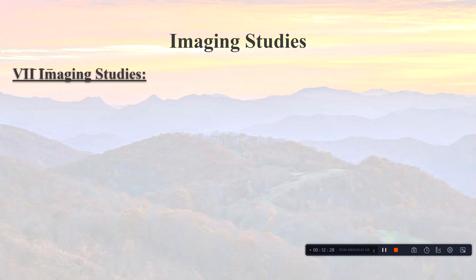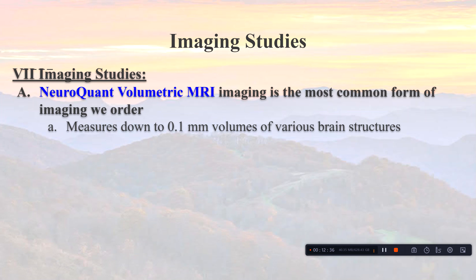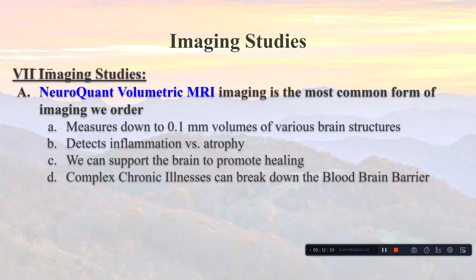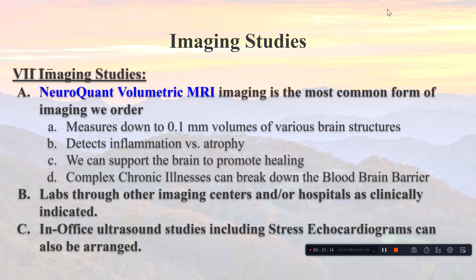My favorite imaging study by far is the NeuroQuant volumetric MRI. It can measure brain structure volumes down to 0.1 millimeter and distinguish between inflammation and atrophy. Inflammation tends to show structures enlarged over the 50th percentile; atrophy shows structures smaller than the mean. Complex chronic illnesses break down the blood-brain barrier, causing some brain parts to increase and others to decrease in size. We also occasionally perform in-office ultrasound studies, including stress echocardiograms.